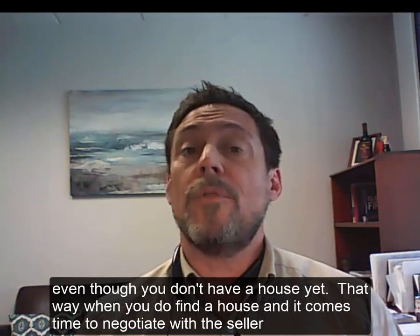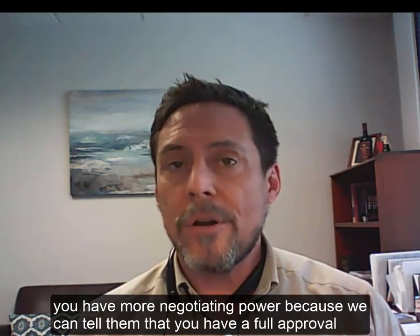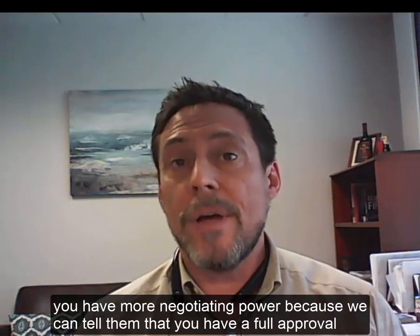That way, when it comes time and you do find a house and it comes time to negotiate with the seller, you have more negotiating power, because we can tell them that you have a full approval.